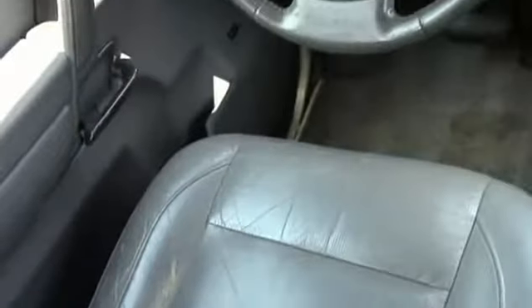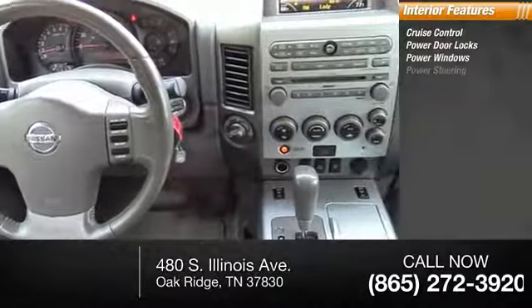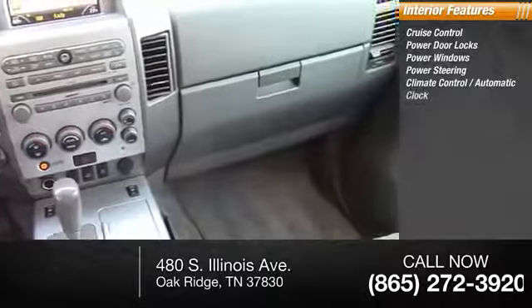Inside you'll find cruise control, power door locks, power windows, power steering, climate control, automatic clock.